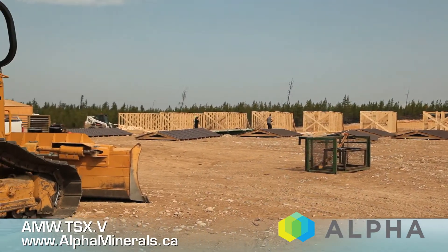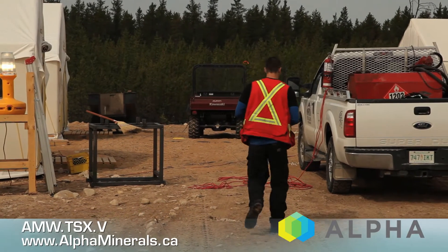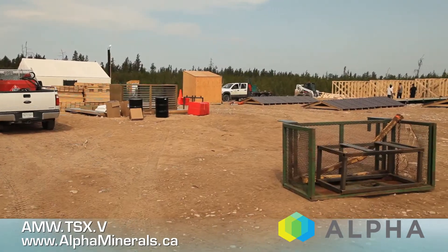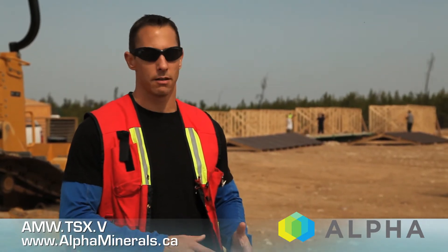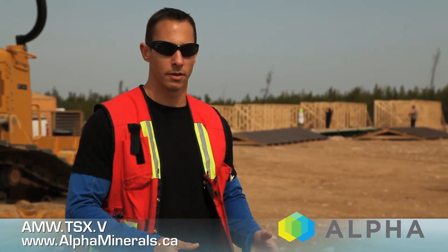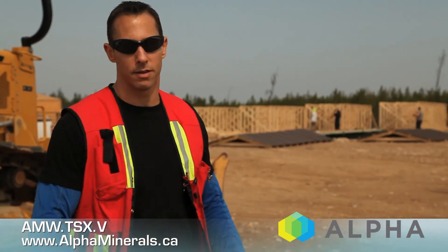This is the new core land facility we've constructed on the actual property of Patterson Lake South. The helicopter will bring in the drill core from Patterson Lake and drop it off. The geologist and his assistant will bring it into the core logging shack, where we'll geotech it and log it. Geologists will identify which intervals are to be sampled, then it'll be transferred to the core splitting tent where it'll get sampled and into those racks in the background.